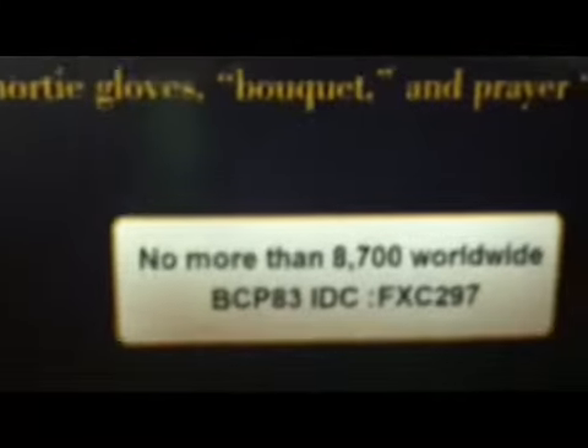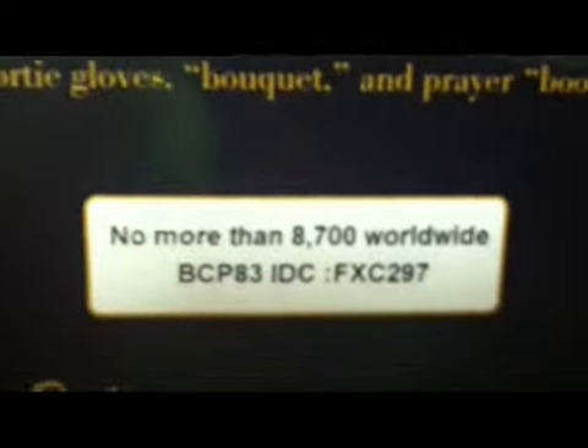Hi, this is Dave, and we are looking at Prince Pesa Genuine Silkstone Barbie. More than 8,500 worldwide — 8,700, I'm sorry. That's quite a bit.